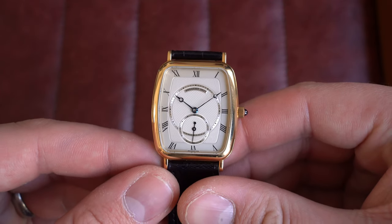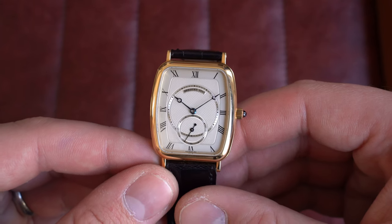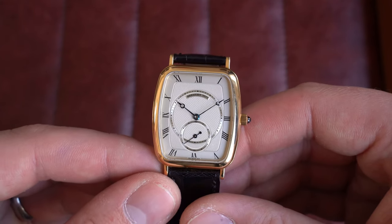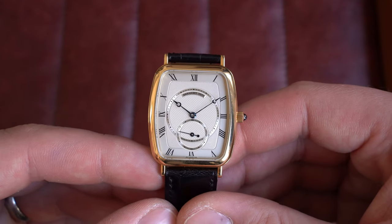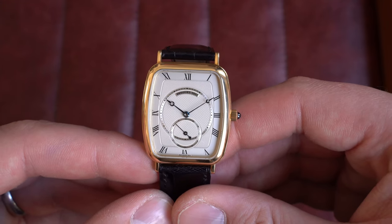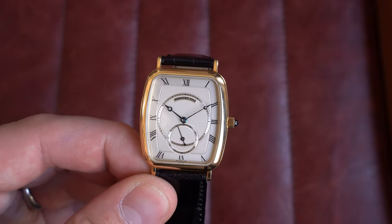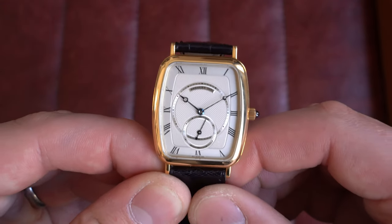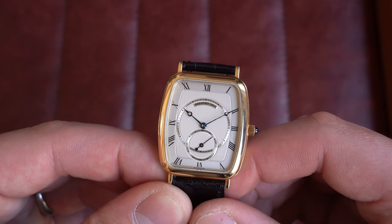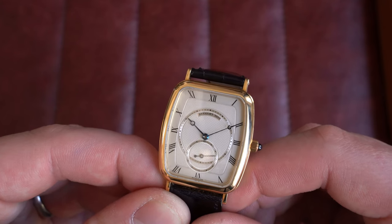Now let's crack on with the watches on the table. We're going to start with my favorite of this week's drop — a beautiful Breguet from the late 1990s. You just don't see them like this often, and in this condition. This is from the heritage range: an incredible 18-carat yellow gold reference 3490, from circa late 1990s. This model was released around the mid-1990s and continued on for a few years.